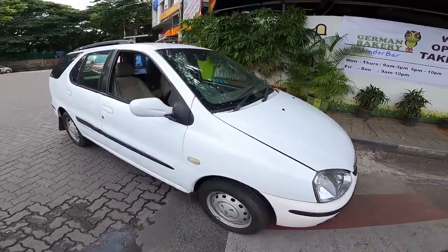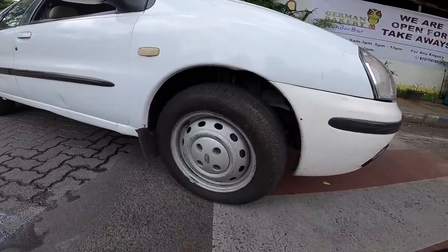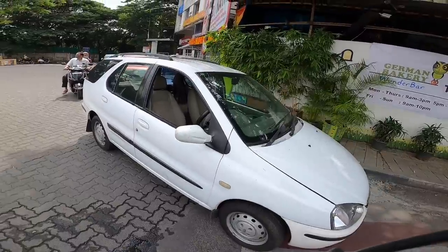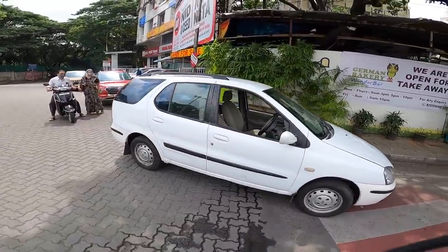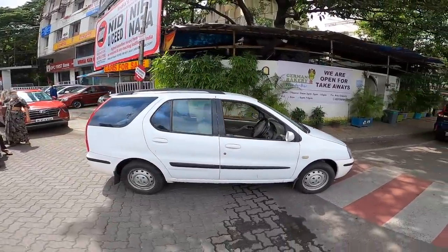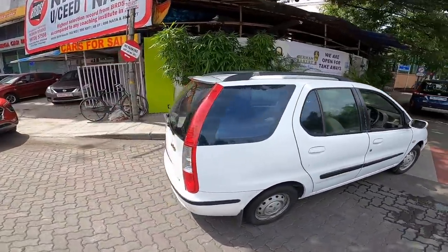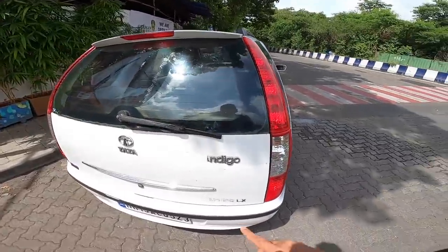The tires are on the smaller side — 175/65 R14, no-nonsense spec. The good part is that this is a station wagon, which means you can carry a lot more luggage inside the car.